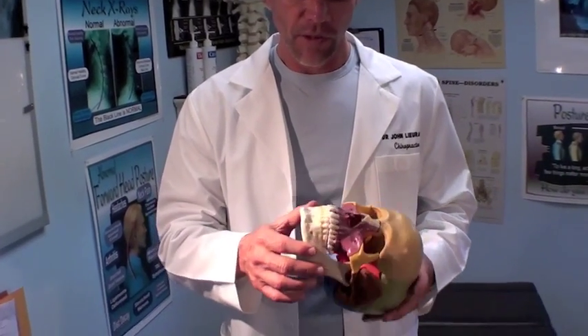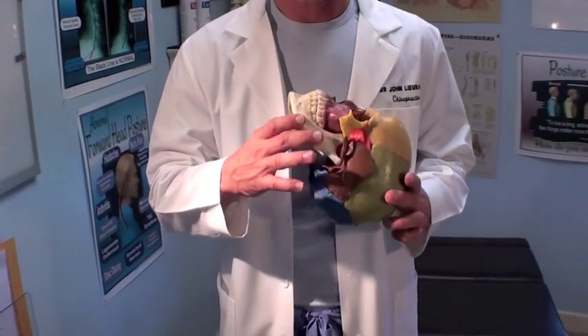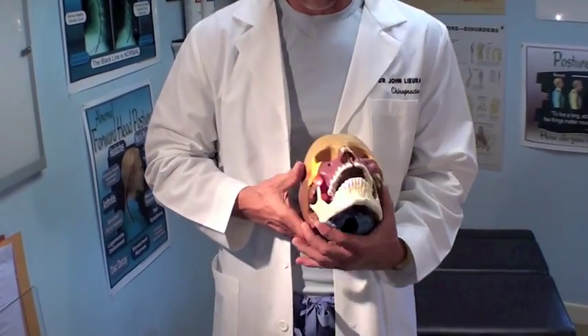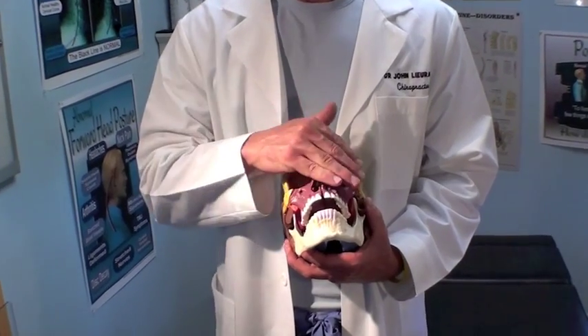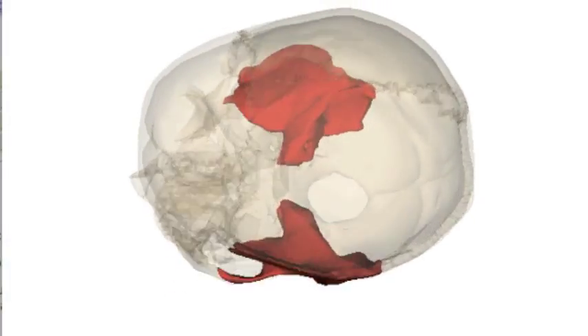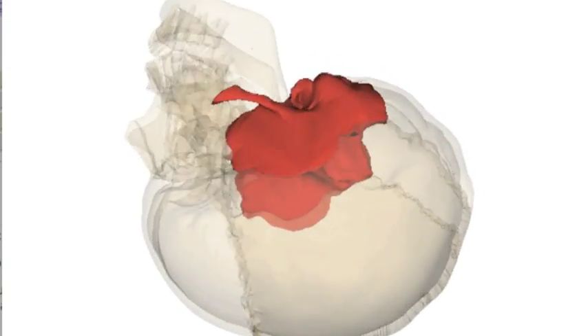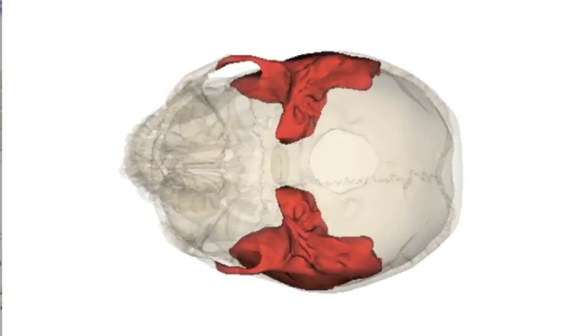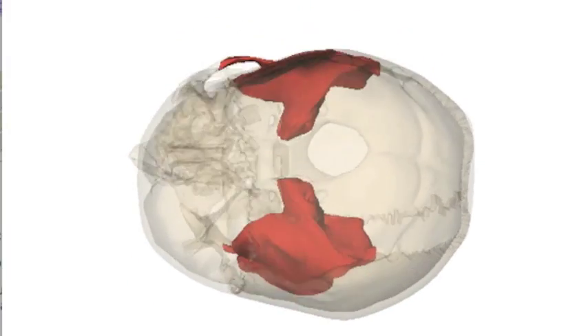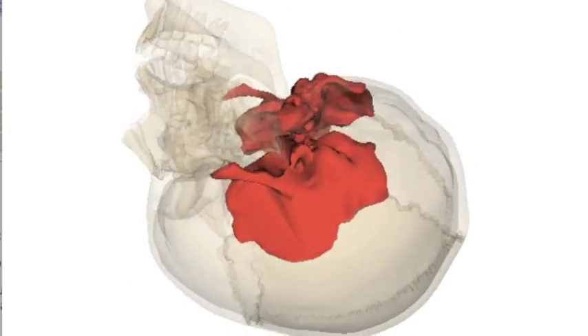This bone right here, which is your mandible, is a fixed bone, and it's not going to really change shape. But these bones through the facial area can change shape. Seeing that all the bones in the skull are separate, and here are the temporal bones, which are the bones that hold the condyle of the mandibular joint — they are movable.